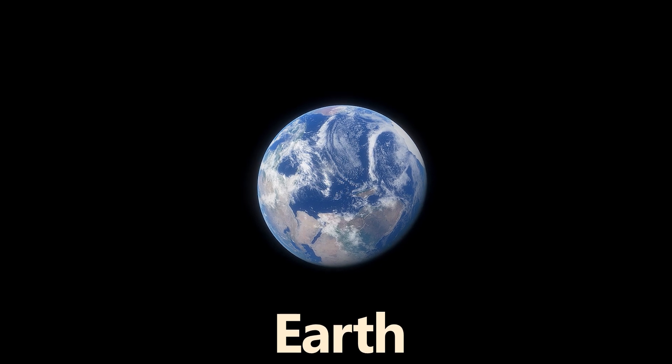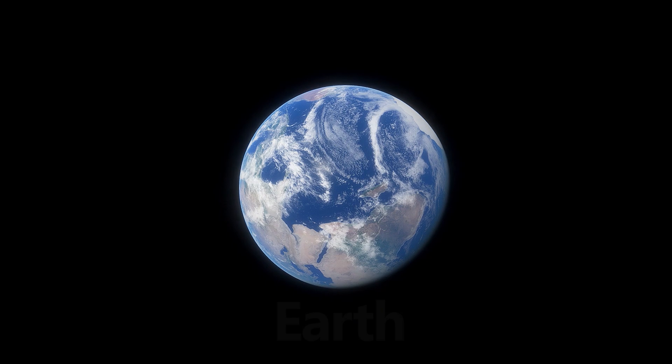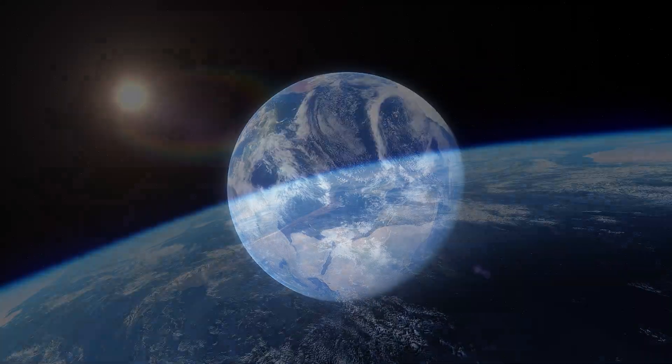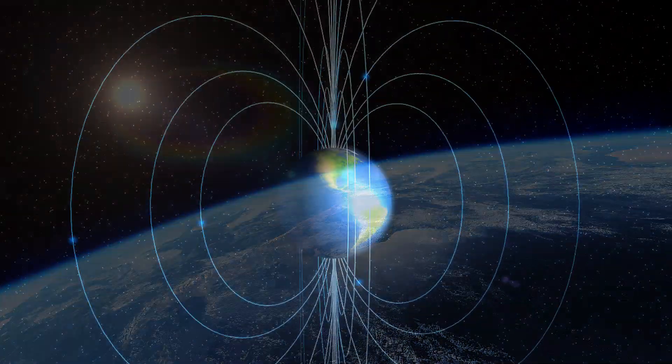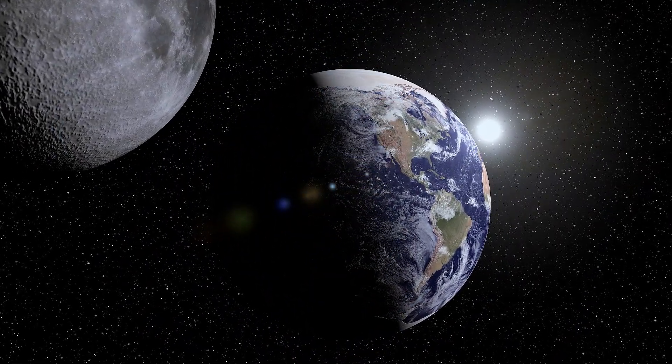Earth, our home, is the only planet known to support life, with its diverse ecosystems and liquid water, along with our protective atmosphere and magnetic field. Earth is also accompanied by one moon and no rings.